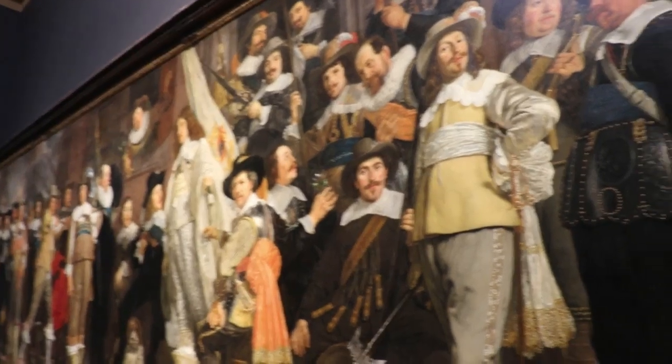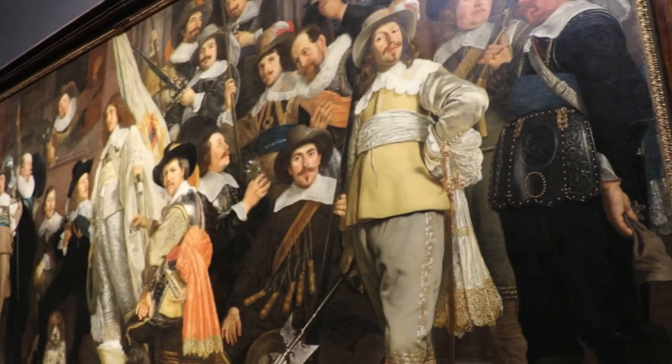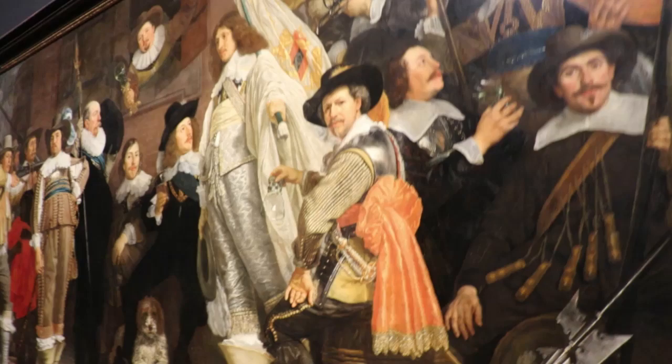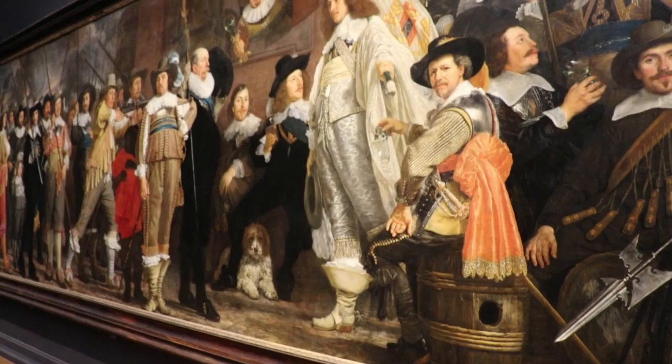Another portrait of the commander, Captain Vicar, and the people are not in a straight row, but the light-colored people are in the front. The painter is actually in the painting, and you can see by their expression, everyone has a unique personality. It's really notable that the dog is in the center of the painting as the focal point.